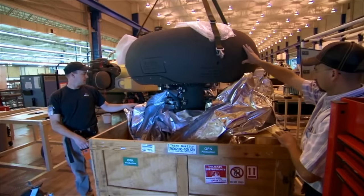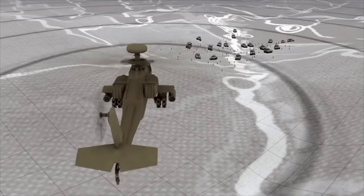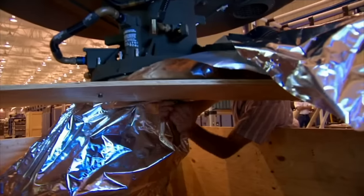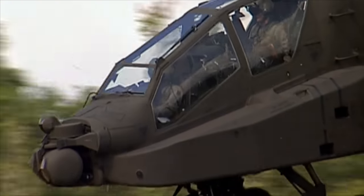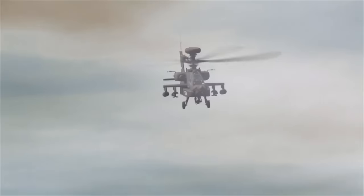The latest Apache models are equipped with an even more potent tool – the Longbow radar system. Over the battlefield, this radar can sweep a 360-degree field in the air and a 270-degree field on the ground. It has the capability to analyze whether approaching objects are tanks, trucks, or aircraft, and even distinguish between friend and foe by cross-referencing radar information with available data. Given its strategic placement atop the Apache, the hemispheric radar can surveil the surroundings while keeping the helicopter concealed, allowing for opportune missile launches and rapid exits without enemy detection.